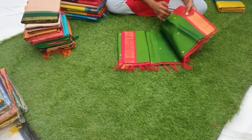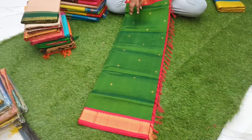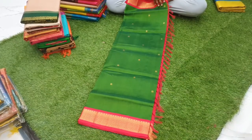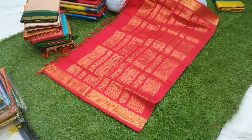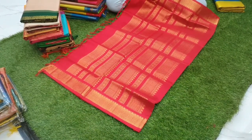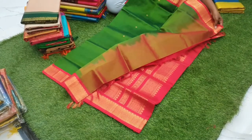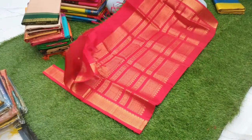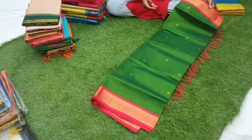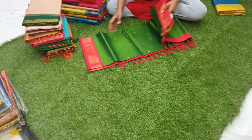Sari number two is a beautiful green color with red combination, with polka dots all over the body — a korvai silk cotton sari. The pallu has beautiful zari and the blouse also has polka dots all over. It's a beautiful green with red combination korvai silk cotton sari, priced at 5200.